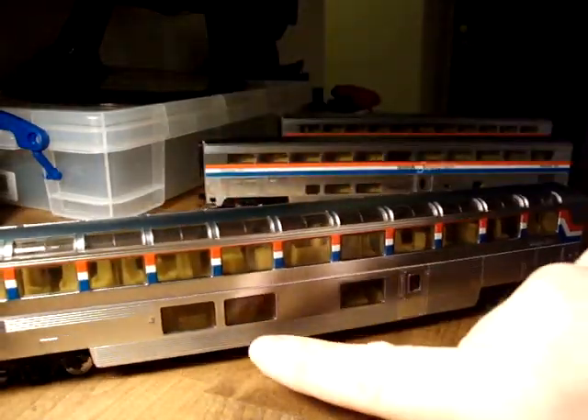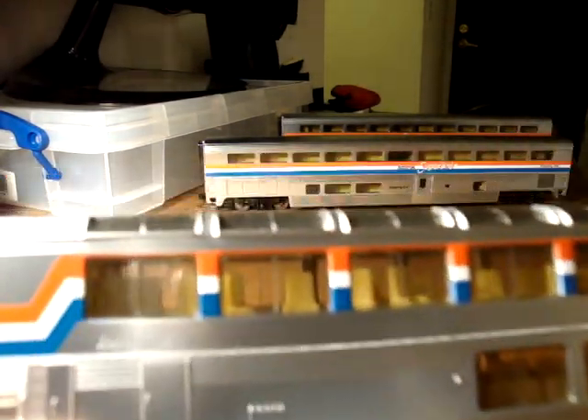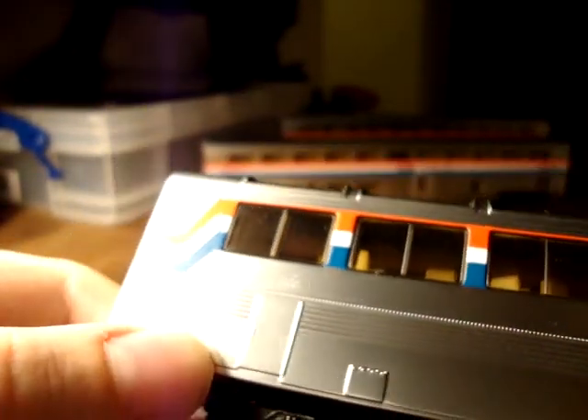There is actually a small bar in the bottom here, so you can actually go down and buy - that's why it's called the lounge cafe car, which you can just about make out. The paint scheme on this one, as always, is extremely crisp. Yeah, look at that - it's just kind of perfectly put onto the body.